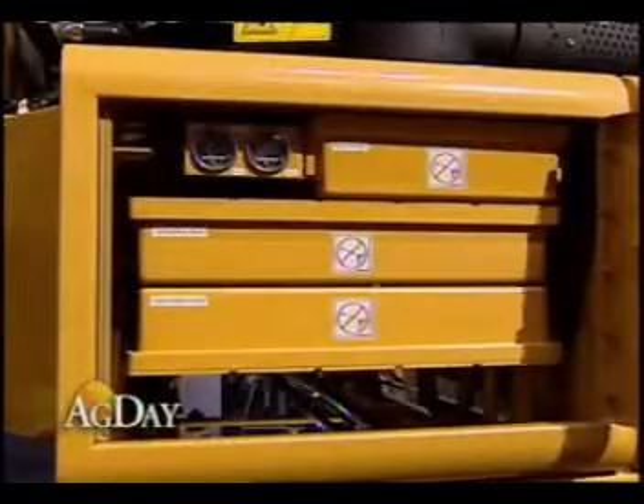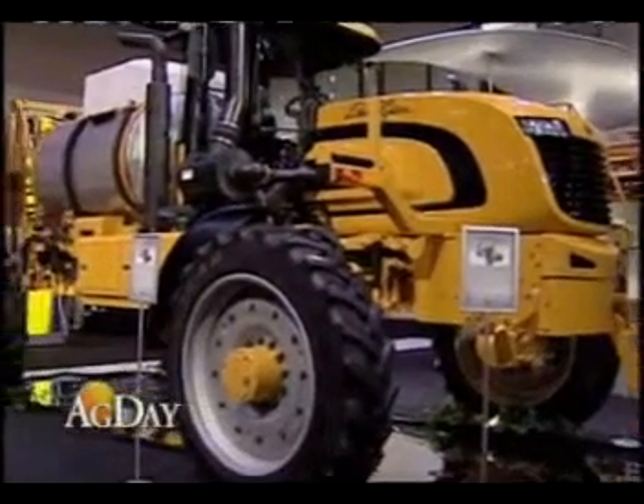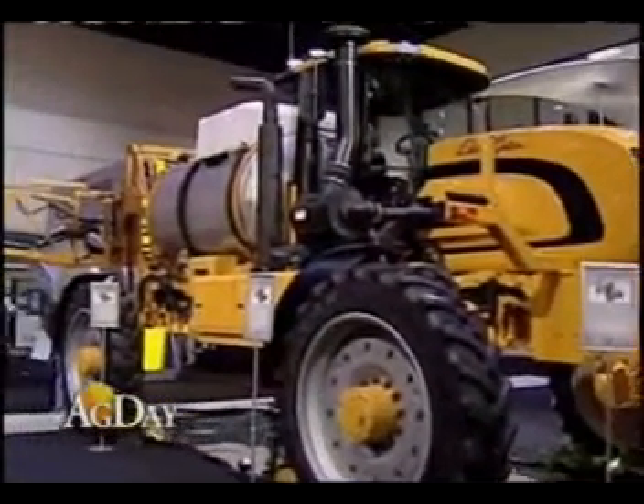This is a prototype concept vehicle. Why are you displaying it here at AgConnect Expo? It's a concept vehicle that we're working on, and we brought it in here to AgConnect to let everybody know what we're working on and what areas we're trying to improve in, and just opening up the communication with the customers, finding out more what they want out of the equipment.